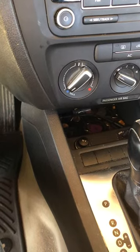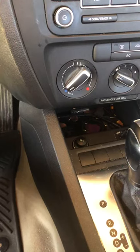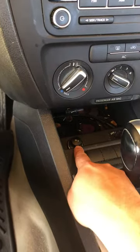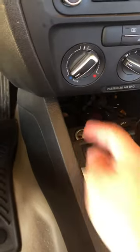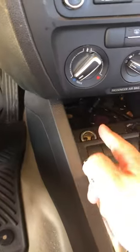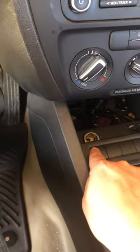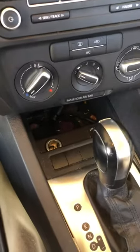Today we're going to be making a video about a solution for a common problem with the 2012 Volkswagen Jetta. The problem is the charger for your USB devices is not working — the cigarette lighter is not working, not only this one, but the one behind in the rear seat.